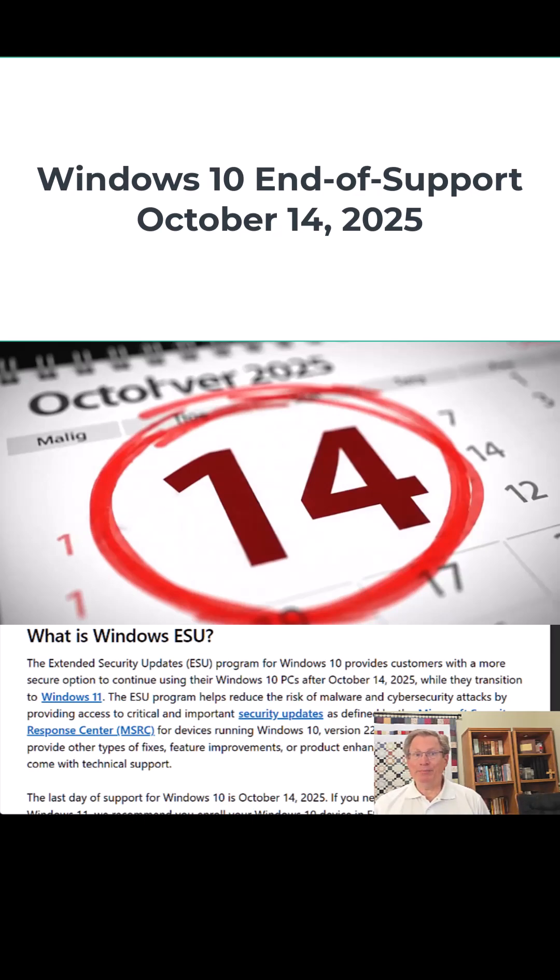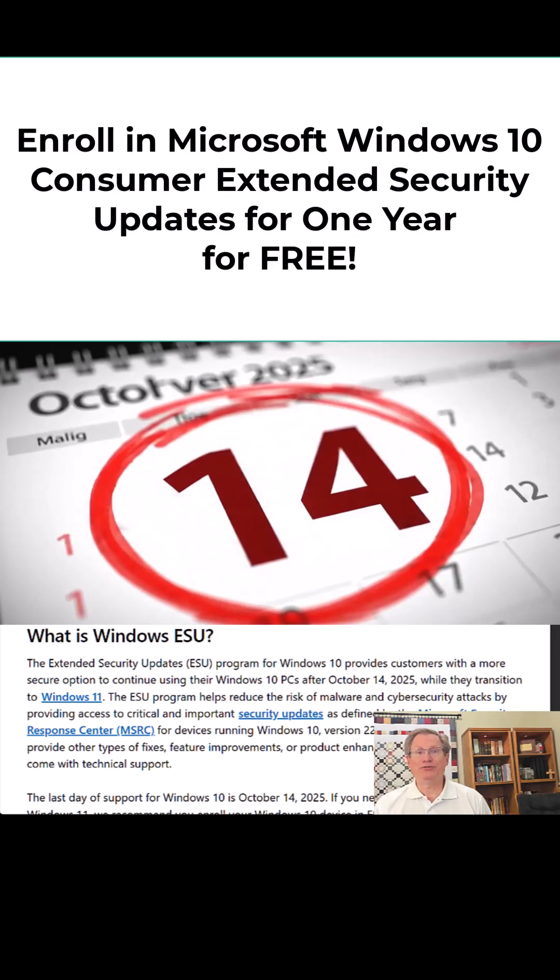Basically, your PC will become a much bigger target for security risks after that date. Now, businesses can pay for up to three more years of security updates, but what about the rest of us — the personal users?